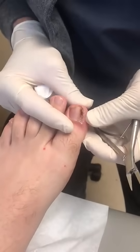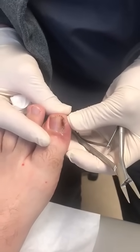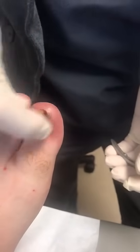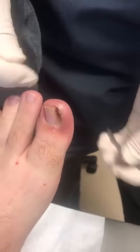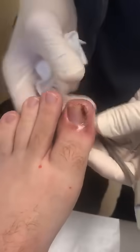We have a young gentleman who has presented to our office with an ingrown toenail, also known as a paronychia. Clearly there is redness, there's drainage, the toe is currently numb already, and what we're going to go ahead and do is resect the portion of the nail plate that's causing the problem.